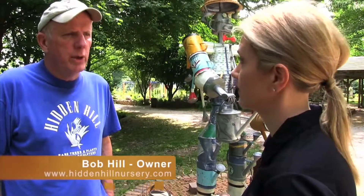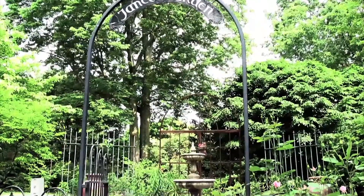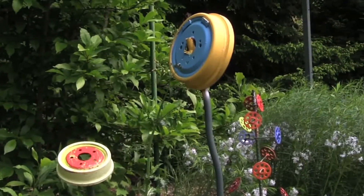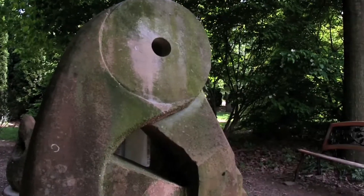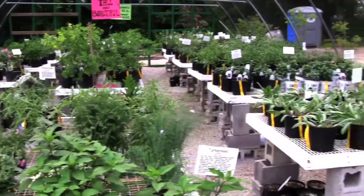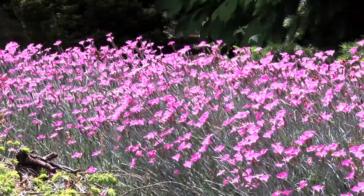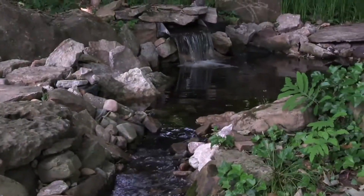We're at Hidden Hill Nursery and Sculpture Garden in Utica, Indiana, which is only eight miles from the Kennedy Bridge in Louisville. My wife and I have lived here since 1975. This was all cow pasture when we started, and over the last 30-35 years we've created this eight-acre arboretum, sculpture garden — kind of whimsy run amok here. A lot of folk art, a lot of really good art. We sell art here. We sell thousands of unusual and rare, hard-to-find plants. It's a real fun place to come to, only 15 minutes from downtown Louisville.